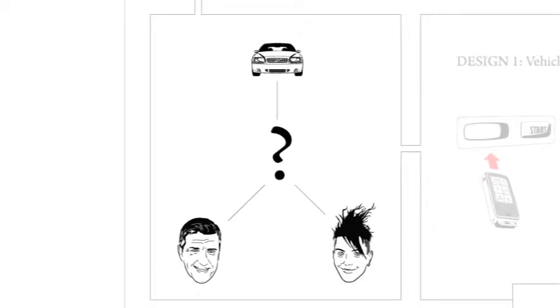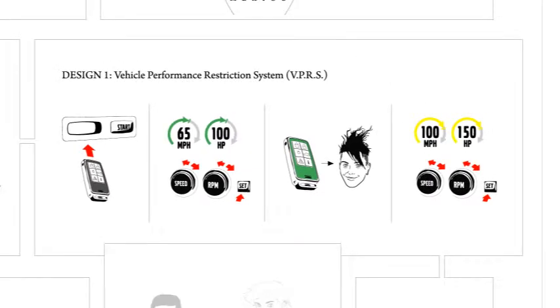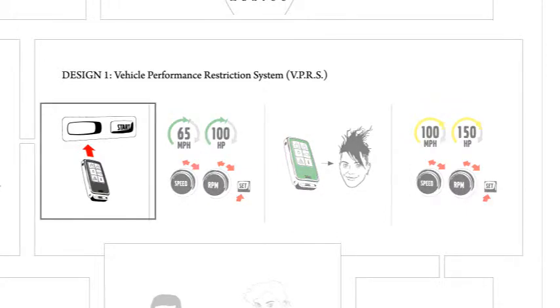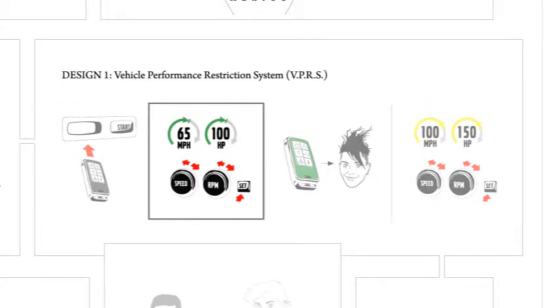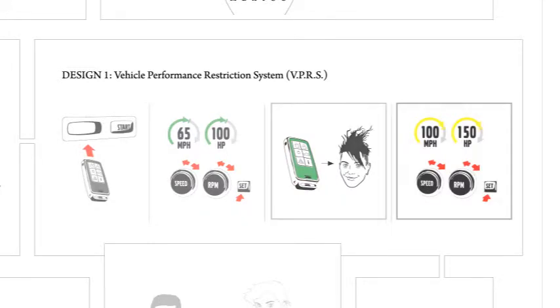How would the car know who is driving? Simple — with the use of two different keys. Here was our first idea: the parent inserts the normal key, then adjusts the speed and power of the car using special knobs on the dashboard. These settings limit the performance when the teen is driving. Next, the parent gives the special key to the teen. Finally, as the teen's driving skills improve, the parent reprograms the special key to increase performance.